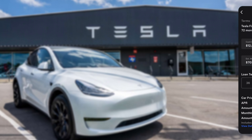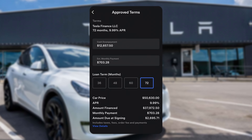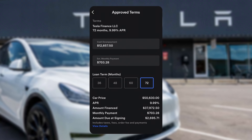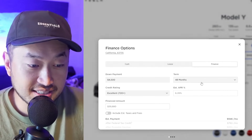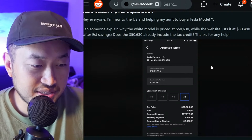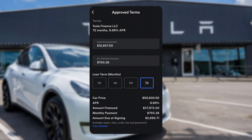Let's unpack this a little bit because there are some big numbers here. We've got a 9.99% APR for 72 months through Tesla Finance LLC. This is much higher than the lowest advertised rate for a Tesla Model Y, which is actually 6.39 or 6.49% — you can see it just showed 6.49%. But this person is getting approved at a much higher rate of 9.99%. Cash down payment: $12,657.